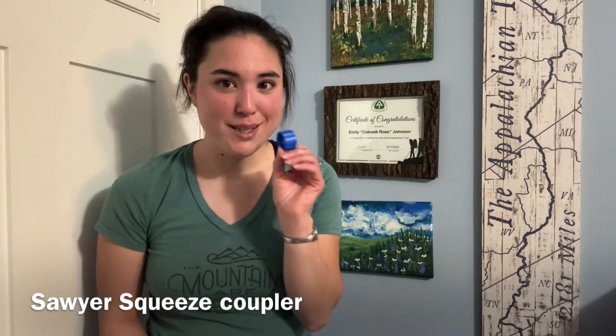A couple of pieces of gear that people don't appreciate quite enough until they have to use them: the Sawyer Squeeze blue ring adapter. You can use this little device to filter by gravity — you can literally just hang your bag up and leave it there. It's literally five bucks of lazy man's heaven.